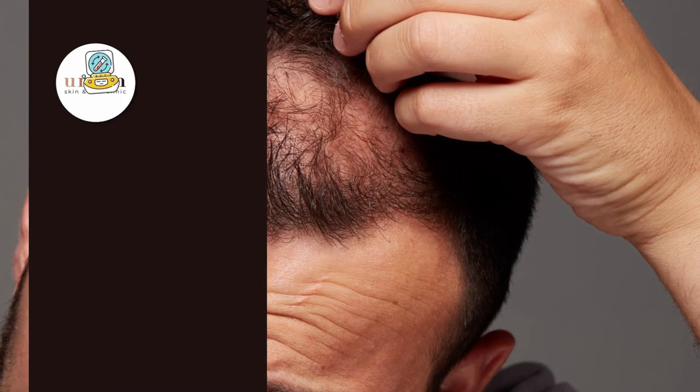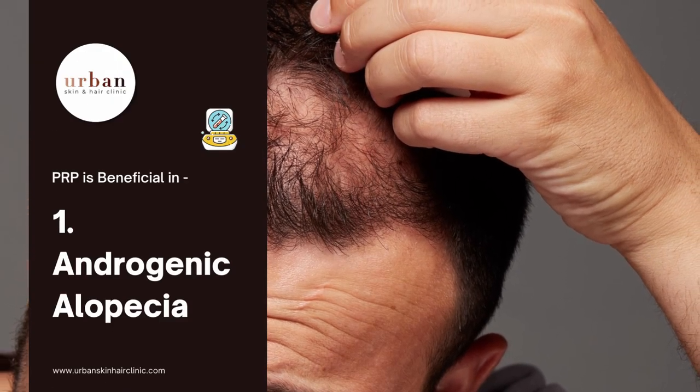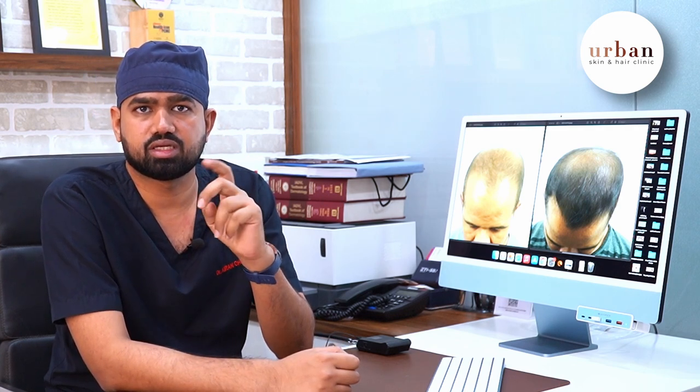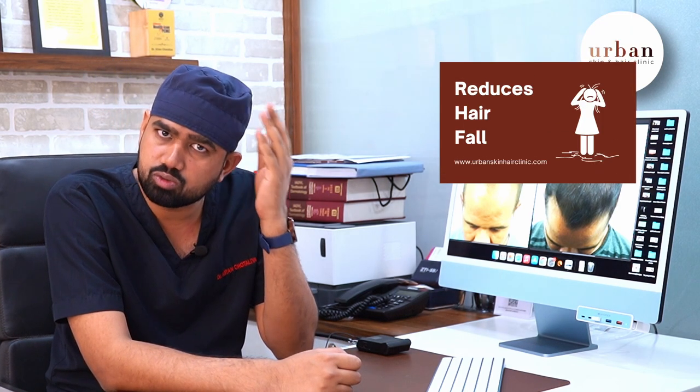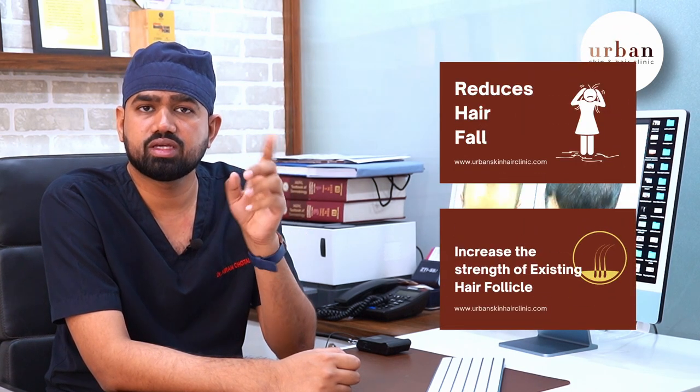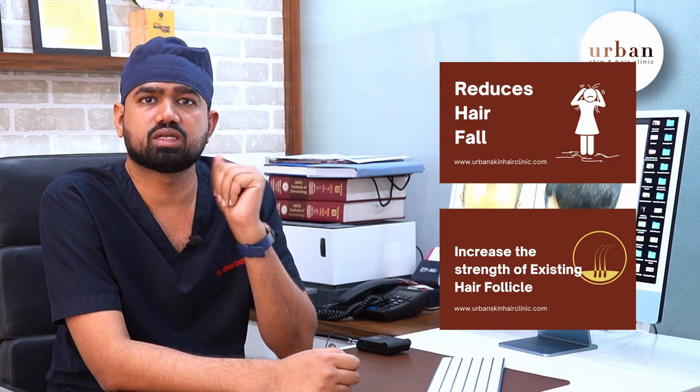First of all, androgenic alopecia, which is called male or female pattern baldness. If you have such a problem, you can select PRP for this. There are two types of results: one, the hair fall is reduced; and the other, the inactive follicles and weak hair become strong and thicker.